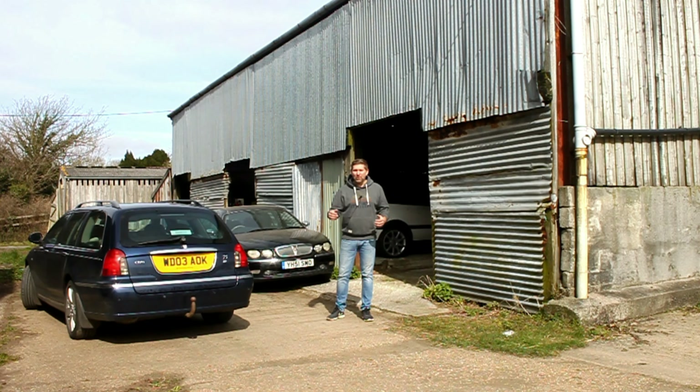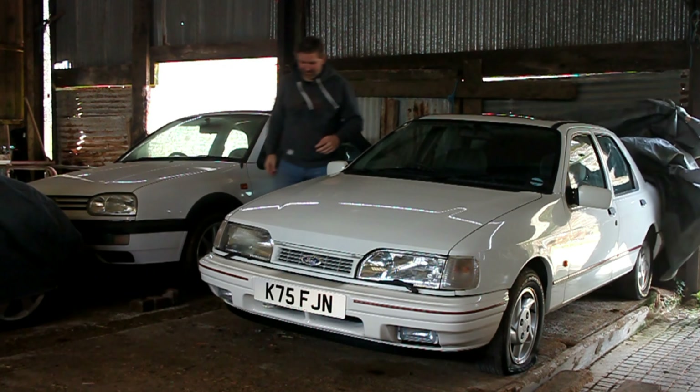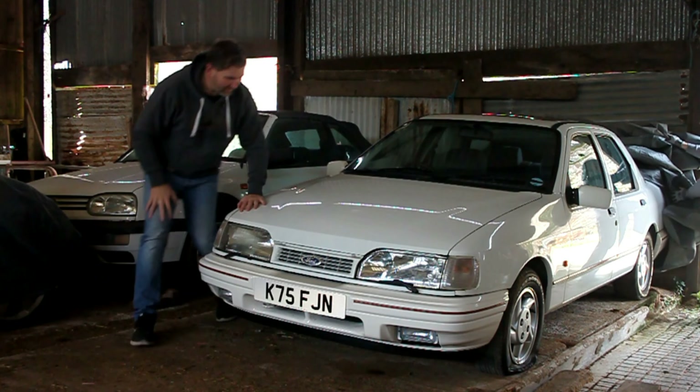So we've moved the three cars that were in its way. Now it's time to take this cover off this Sierra — it's been under here since 2017. Let's get it off. Look at that, it looks great!